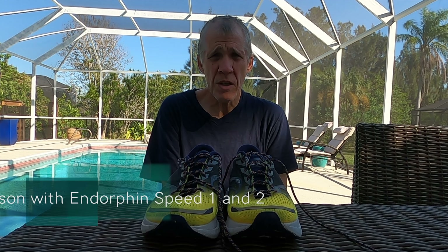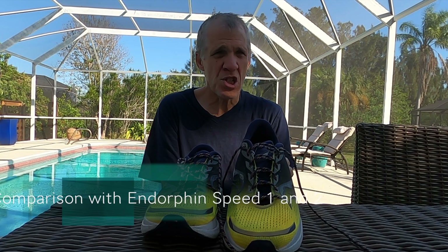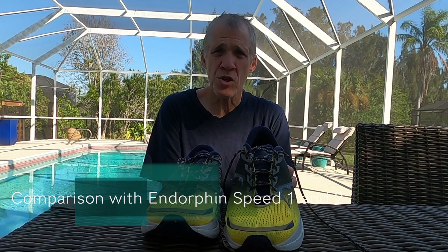How do they feel compared to other shoes in the Saucony range? Well, in relation to the Endorphin Speed 1s and even the 2s, this just feels to me like a totally different shoe. It's much more stable without losing any of the running enjoyment and speed roll element of them.